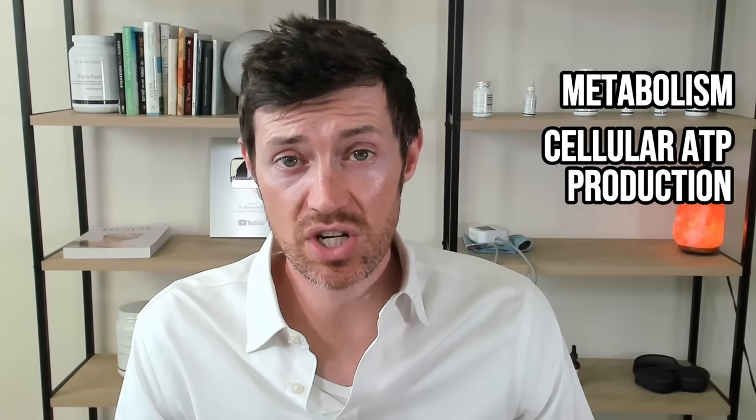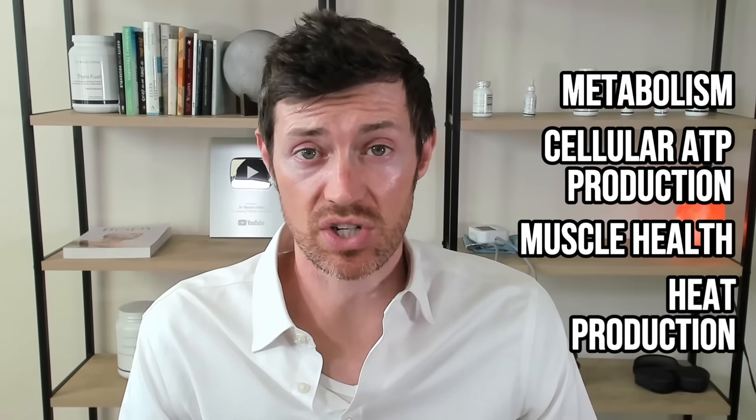Another reason you may want to consider using T2 is if you are a thyroid patient who is struggling to lose weight. Given T2's impact on metabolism, cellular ATP production, muscle health, and heat production, it makes a lot of sense to use it in this setting as well. T2 isn't a magical weight loss pill, but it can enhance your metabolism and make your other weight loss therapies much more effective. If you're interested in learning more about how T2 can potentially help you lose weight, I'd recommend checking out this video next.